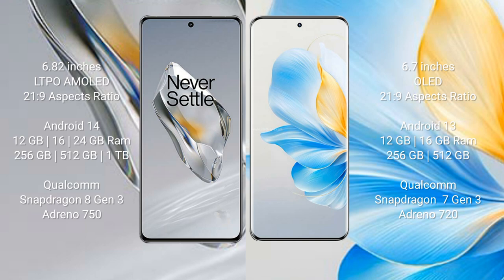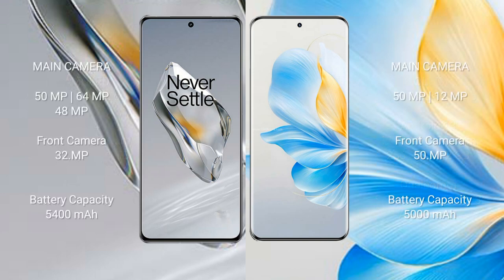The Honor 100 comes with 12GB or 16GB RAM and 256GB or 512GB internal storage, powered by the Qualcomm Snapdragon 7 Gen 3 processor and Adreno 720 GPU.